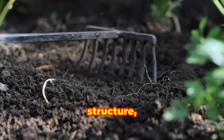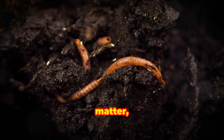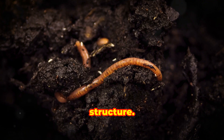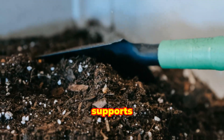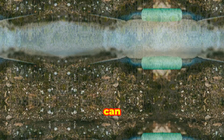To improve soil structure, consider incorporating organic matter — such as compost, aged manure, or leaf mold — into your soil, as this is one of the best ways to enhance its structure. Organic matter improves soil aeration, water retention, and nutrient availability. It also supports the growth of beneficial microorganisms that break down organic material into nutrients that plants can use.